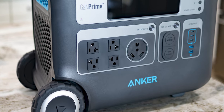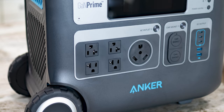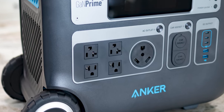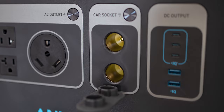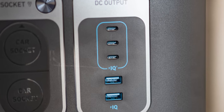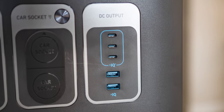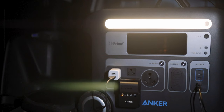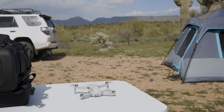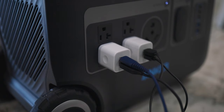Looking at the plugs: for AC it's a 2,400 watt pure sine wave converter with four 20-amp outlets and one 30-amp RV outlet. For DC, you have two 12-volt sockets with regulated output voltage. Under USB, you have three 100-watt USB-C ports and two USB-A ports. Personally, if I had a complaint, I wish there were more USB-A ports — most of my camera equipment, iPhone, and field gear runs on USB-A. But you can plug a charging brick into the AC outlet and get multiple USB-A ports that way, so there is a workaround.